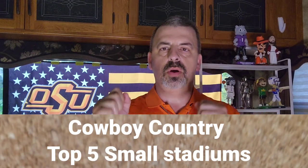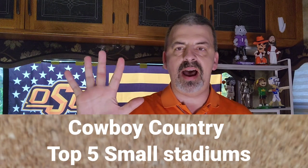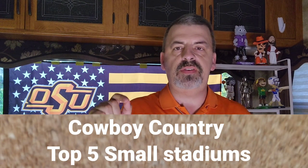Hi, it's James. Welcome back to the channel. I am so glad you are here. Today we're going to talk about the top five stadiums that are under 50,000.